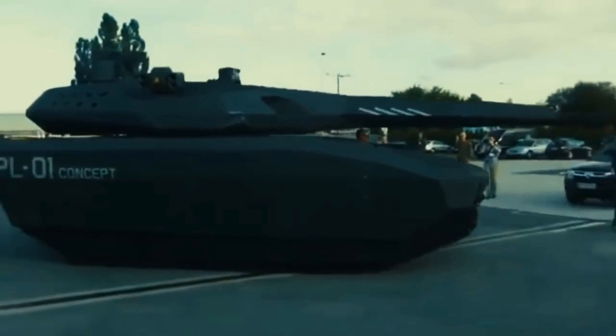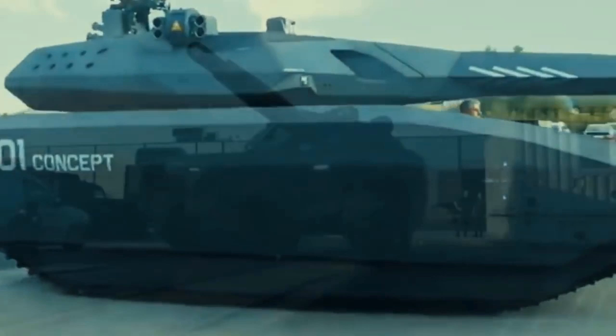So what's your favorite going to be? The yacht, the jet, the tank, or one of the cars? Let us know in the comments which one you'd like sitting in front of your house.